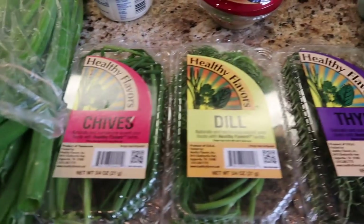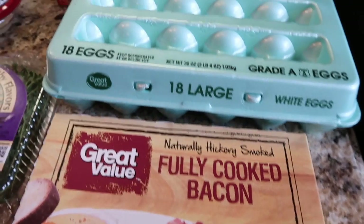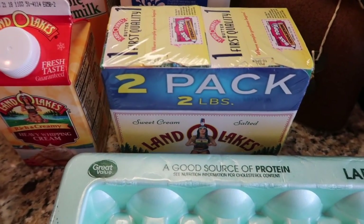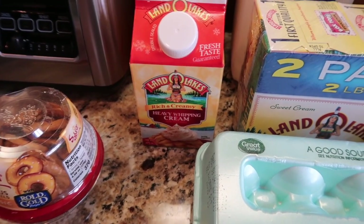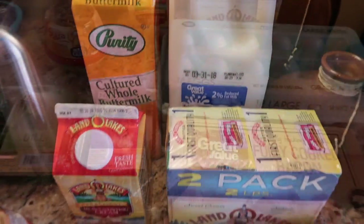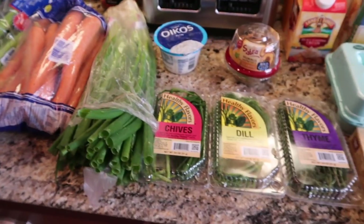Fresh chives, fresh dill, fresh thyme, some of the fully cooked bacon, 18 eggs, the two-pack of two-pound butter, some rich and creamy heavy whipping cream, buttermilk, and a half gallon of 2% milk. That's our refrigerated items for this week.